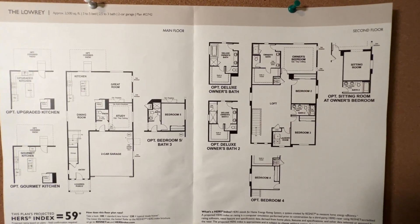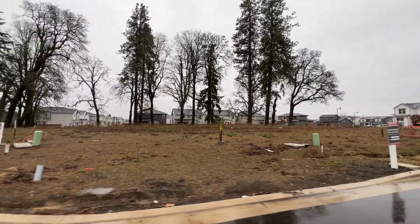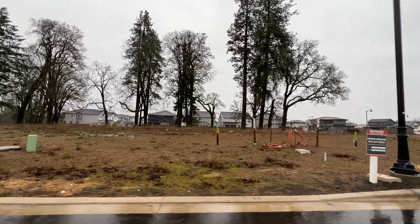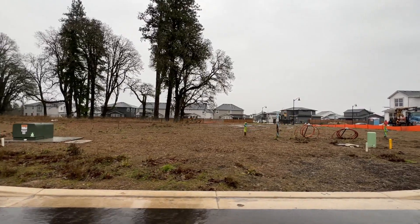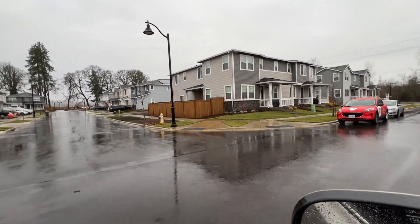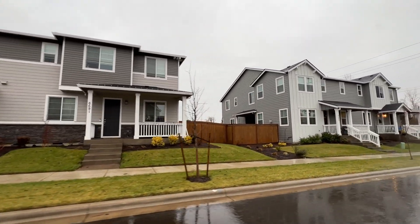These are the other available lots in the same subdivision. These back up to the greenbelt — as you can see with all those trees. These lots are available but a little more expensive because they are greenbelt lots. The builder also offers multi-family townhomes at 1,500 square feet running about $599,000, with options to build more of these as well.